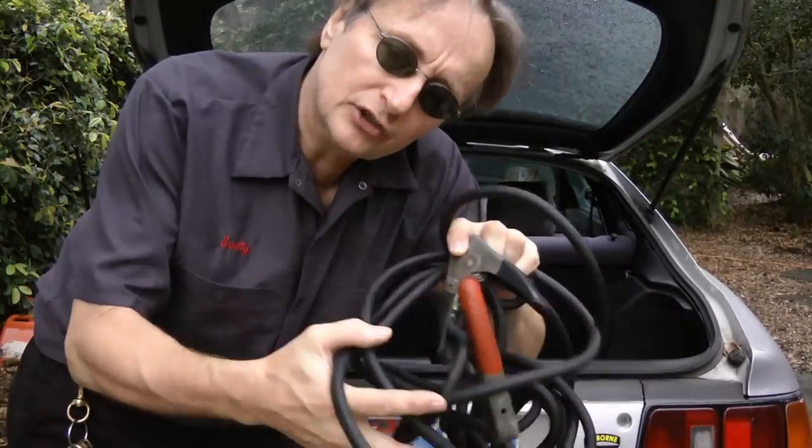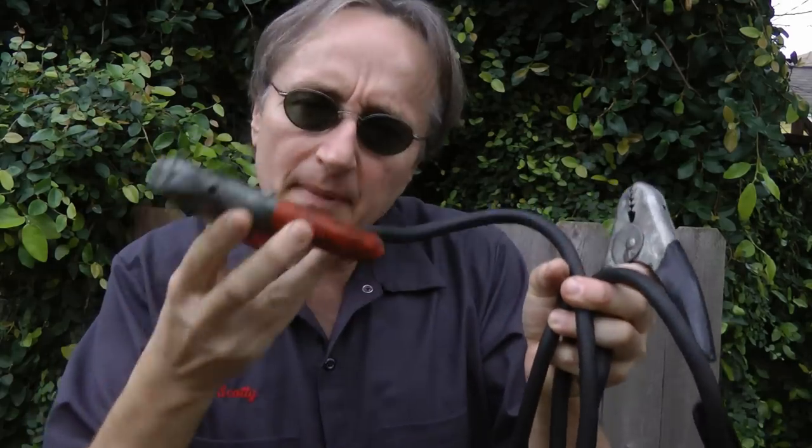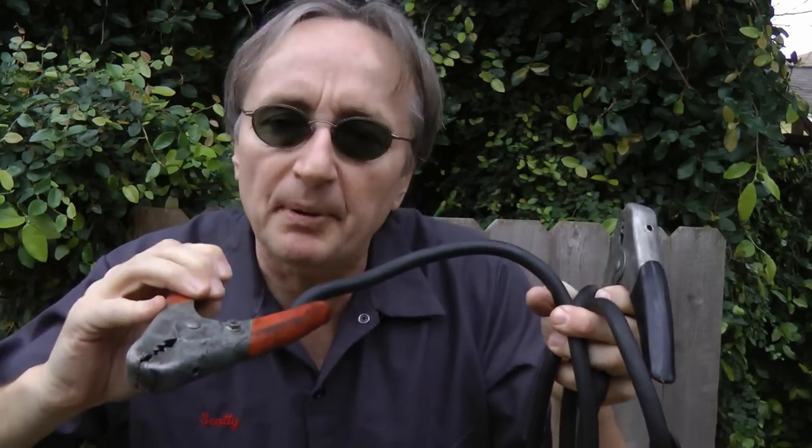The next thing you should have in your trunk is a good set of jumper cables. You don't want a cheap set — these are made out of copper and they're thick. If you get the cheap aluminum ones, they'll melt when you jump a dead battery.